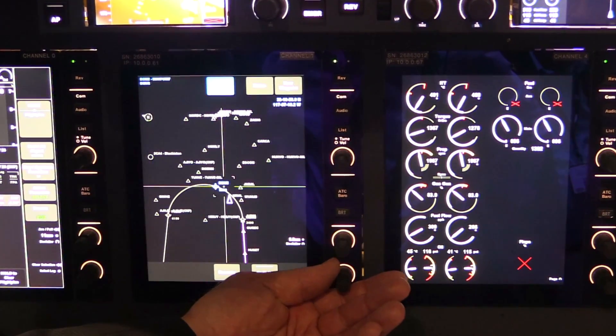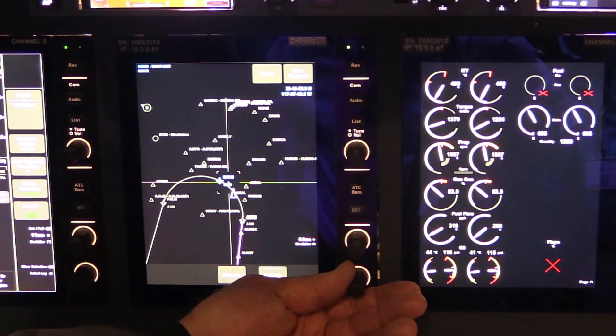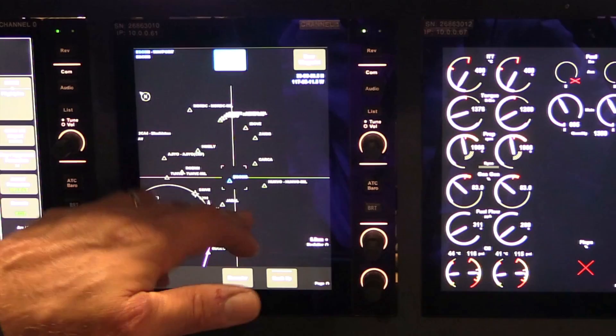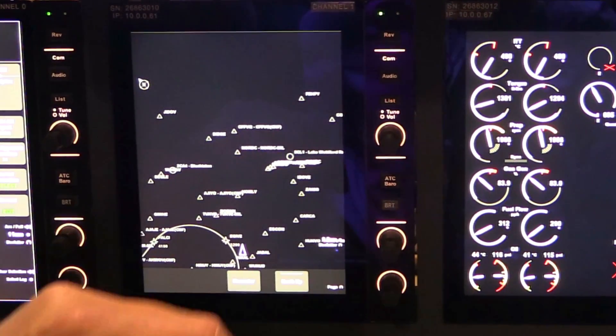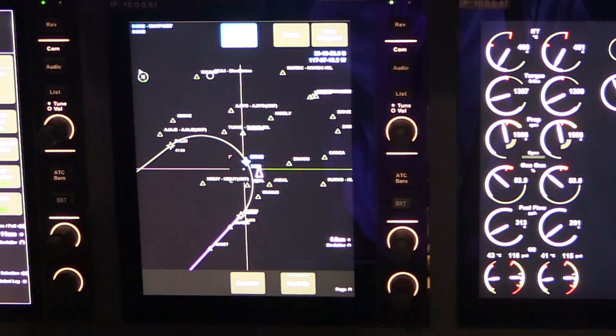It'll also have other pages available, such as top-down navigation, where this is all touch — where you can move it around, drag it, pinch it, zoom it, and then also allow you to recenter with where you are as far as the navigation route that you're involved with.